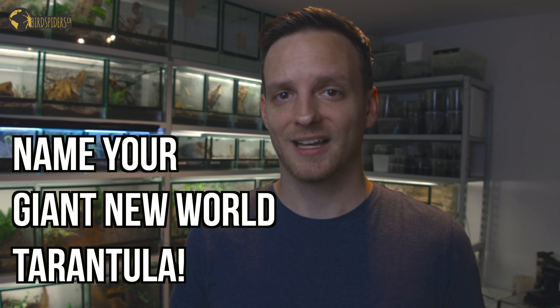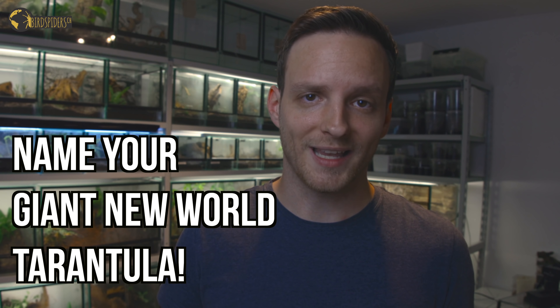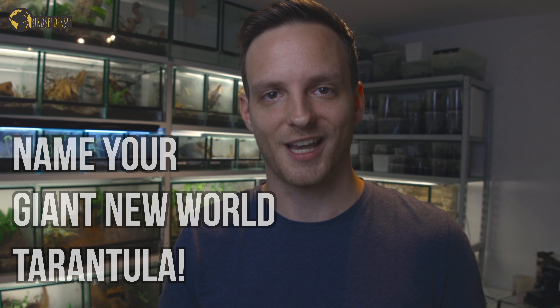Now that you know my number three favorite of these giant New World tarantulas, make sure you pause the video and leave a comment below with your favorite New World gigantic tarantula and why. It would be great to hear your opinion and have a chat in the comment section.